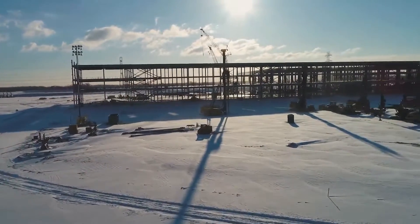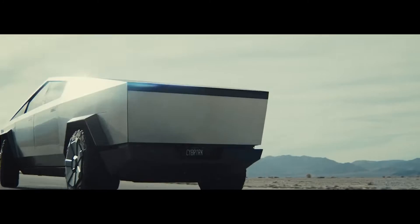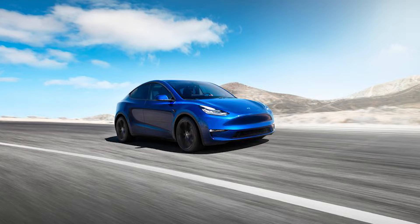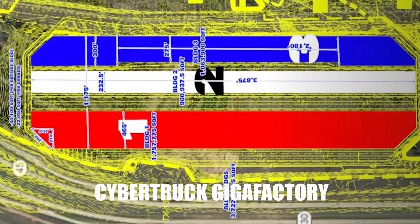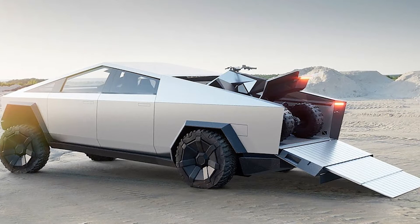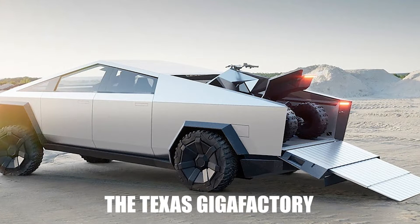Giga Texas was initially planned for the Tesla Cybertruck, which will launch in 2021, but Tesla has since extended its intended use to include both the Model 3 and the Model Y. Tesla initially named the plant the 'Cybertruck Gigafactory' owing to the fact that the company planned to produce its electric pickup there; however, it has since been renamed the Texas Gigafactory.